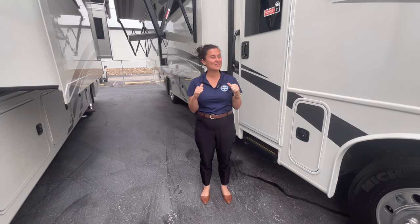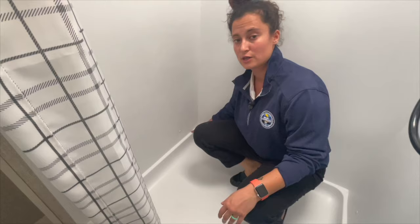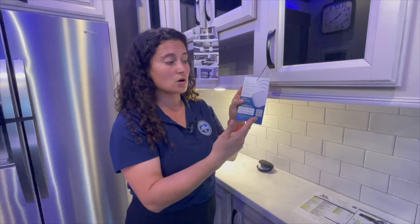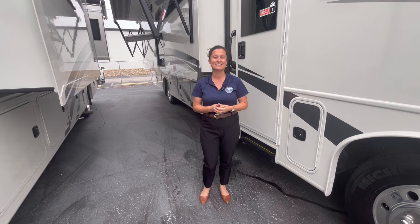Hey everybody, I'm Gabby and this is RVs with Gabby. If you are into camping and traveling, if you love RV life too, RVs with Gabby is the right channel for you. Welcome back to my channel. Thank you so much for watching my content. If you love my videos, please don't forget to hit that like button, that subscribe button, and that notification bell so you never miss another walk-around video.